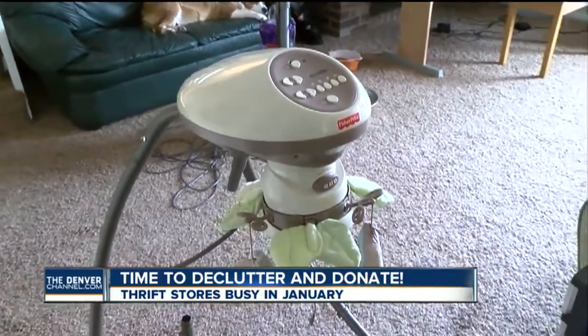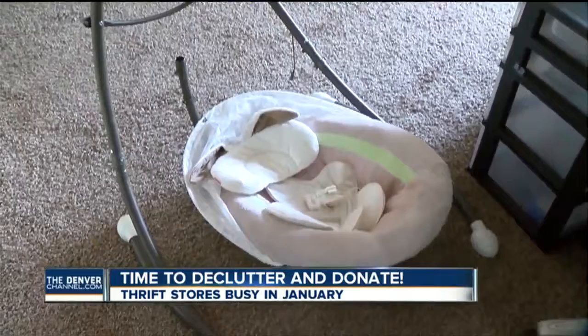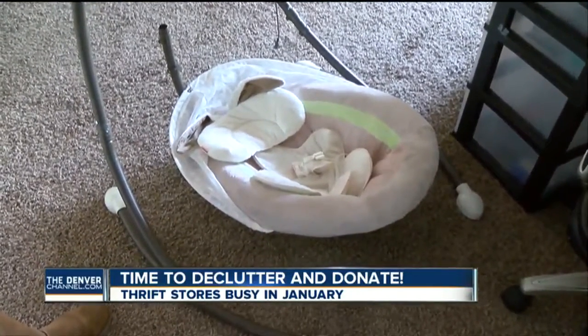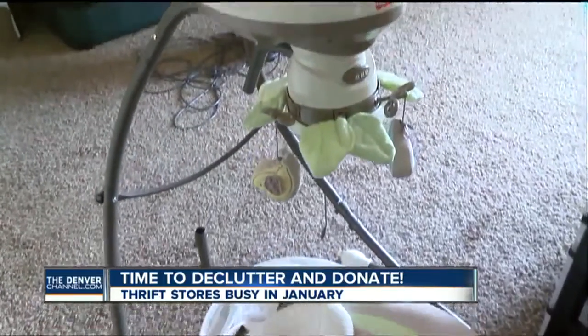One thing most thrift stores have strict rules about: baby items. Goodwill cannot accept anything that holds a child — no swings, cribs, strollers, or high chairs. They simply can't keep track of all the possible safety recalls.